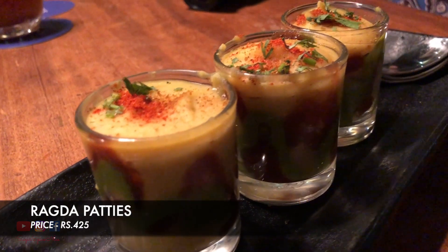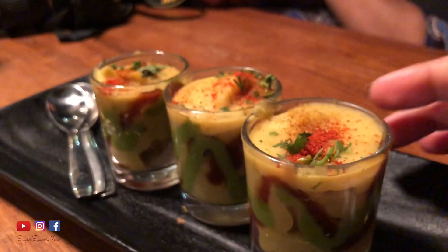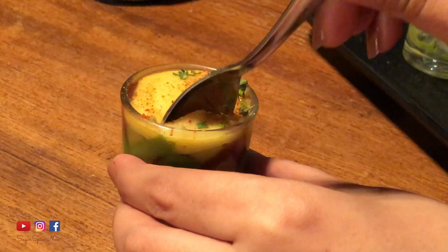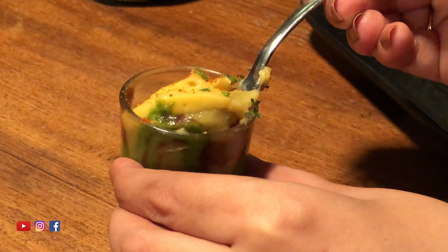The next item is the ragda pattis. You might be wondering why it's in a glass — basically they have a little aloo patty inside, and this yellow stuff you see is basically an aerated form of the ragda, so the ragda has been turned into this foam. Of course we can see the chutney layers inside as well.